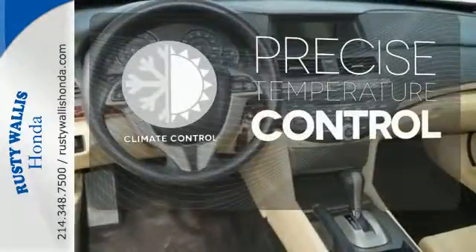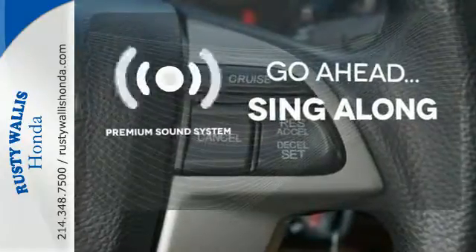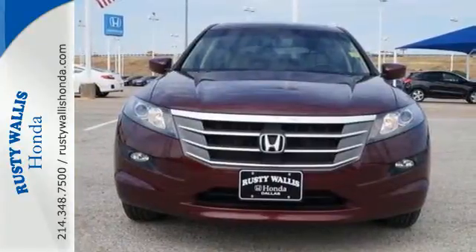Select the perfect temperature with climate control. Your favorite music has never sounded better, thanks to the premium sound system. The sunroof gives you fresh air for your drive. You're going to love this Crosstour. Come in today and see it for yourself.